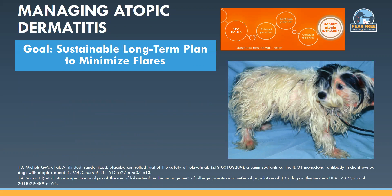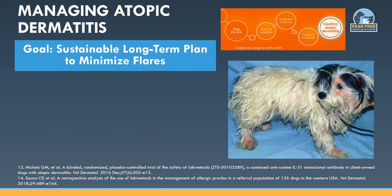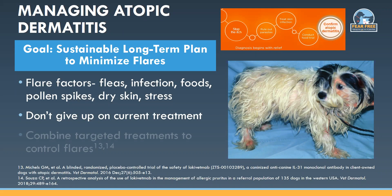Periodic flares are normal and expected for dogs with allergic skin disease when re-exposed to their allergic triggers — things like flea control lapses, bacterial or yeast infections, diet changes, or seasonal increases in pollen counts that push them over their itch threshold. When an owner calls to say their targeted anti-itch medication is no longer working, don't give up on the current medication. Have them come back for a re-examination to check for flare factors such as skin infections or fleas. Once these are corrected, the medication usually goes back to working well. The number one reason I hear that Apoquel or Cytopoint stopped working is that the pet has gotten a bacterial or yeast infection the owner hasn't recognized — once that's treated appropriately, the medications go back to working just fine.